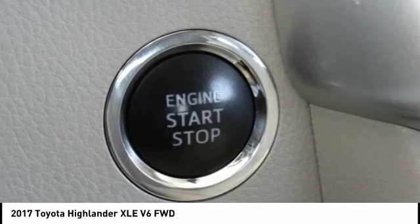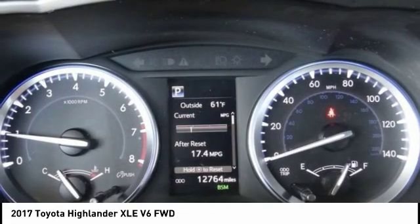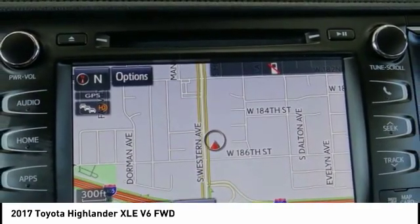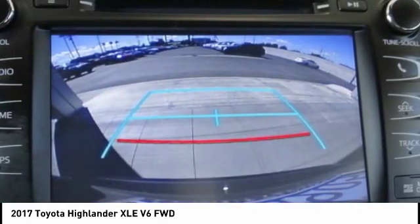A 2010 top safety pick, the Highlander is where substance meets style and is priced below $35,000. This vehicle has less than 15,000 miles.